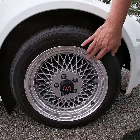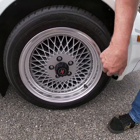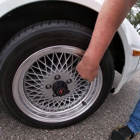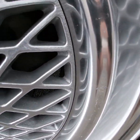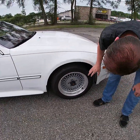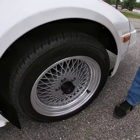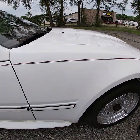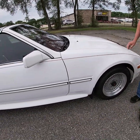These look like BBS wheels — I'm not exactly sure of the manufacturer, but they're period-correct. They are all in very good condition with some very slight age or wear on each wheel, but very, very slight. They're wrapped in Yokohama tires, which appear to be in very good condition.